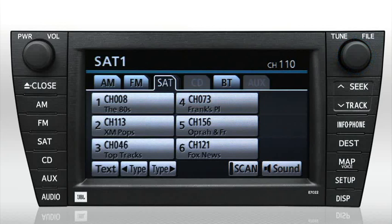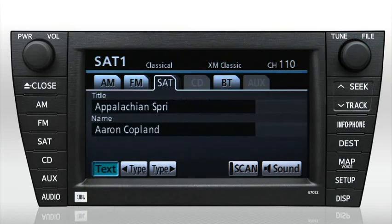Notice that once a channel has been selected, the genre and channel name will appear at the top of the screen. You can press the on-screen text button to get more information, like artist and track names for music stations or programming notes for news and talk stations.